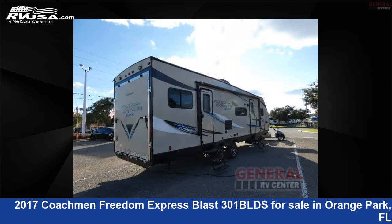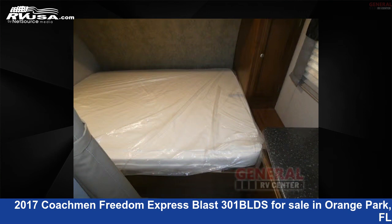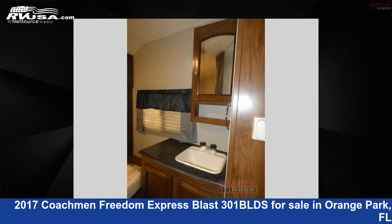This used Coachman is 33 feet 0 inches in length and features sleeps 8, slide out, and 98 gallons fresh water capacity. The floor plan layout of this Toy Hauler features front bedroom, two entry and exit doors, and U-shaped dinette.